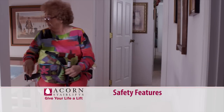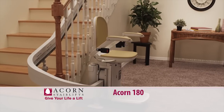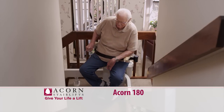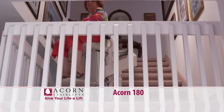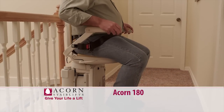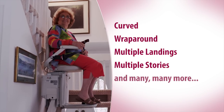ACORN StairLifts has options for virtually any budget. The ACORN 180 is the premier StairLift in the industry — a true technological breakthrough only available from ACORN StairLifts. The ACORN 180 offers capabilities that standard StairLifts simply cannot match. It works on virtually any type of staircase: curved, wrap around, multiple landings, multiple stories, and many more.